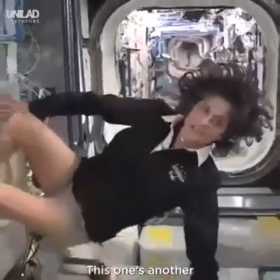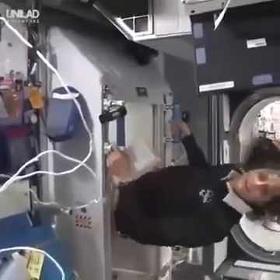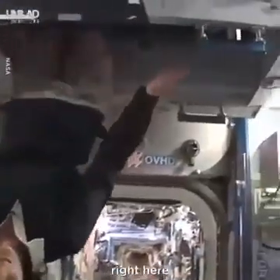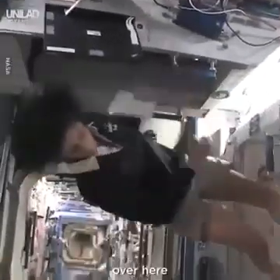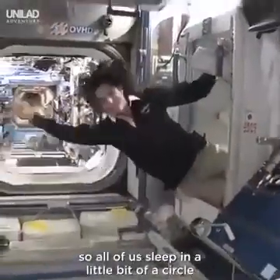Just for reference, that's one sleep station, this one's another, there's one on the ceiling if you want to call it that, and then there's a fourth on the other wall over here. So all of us sleep in a little bit of a circle.